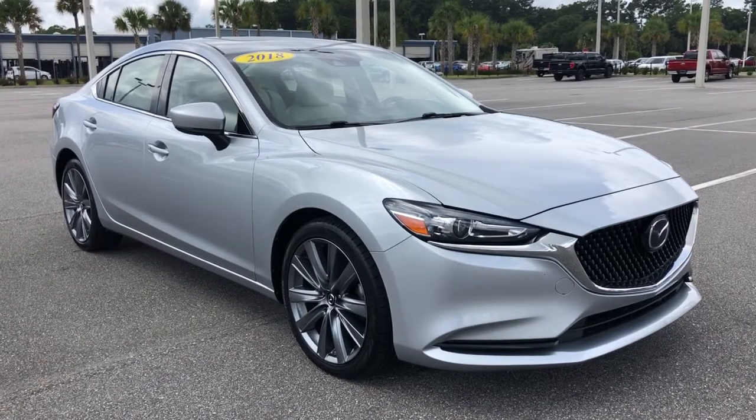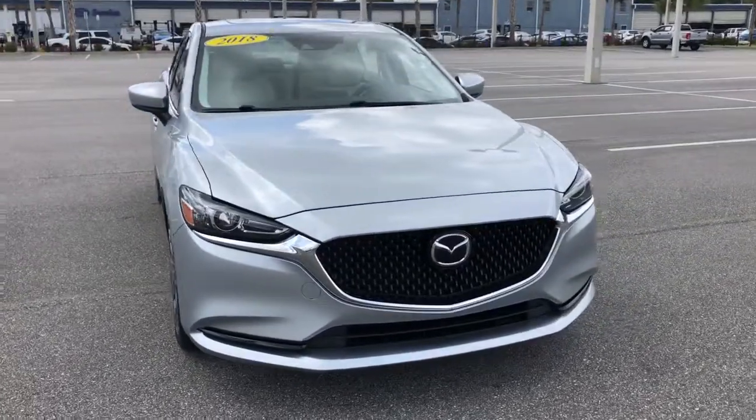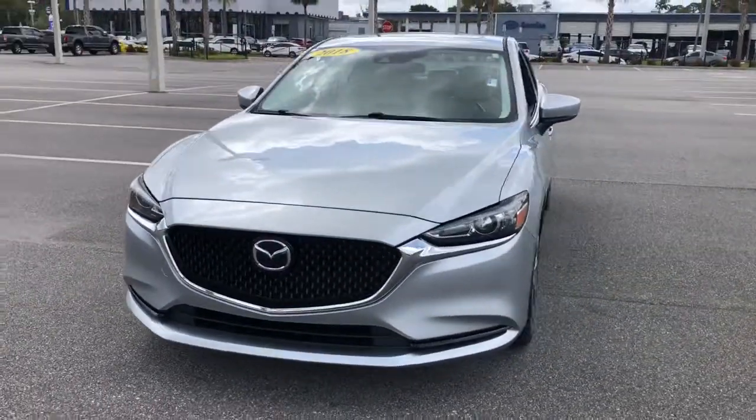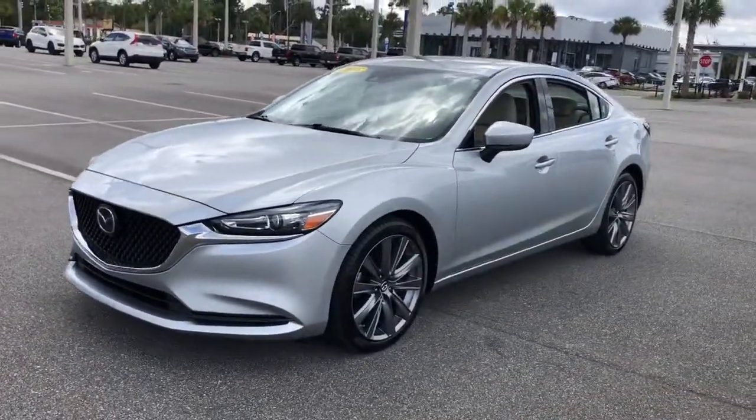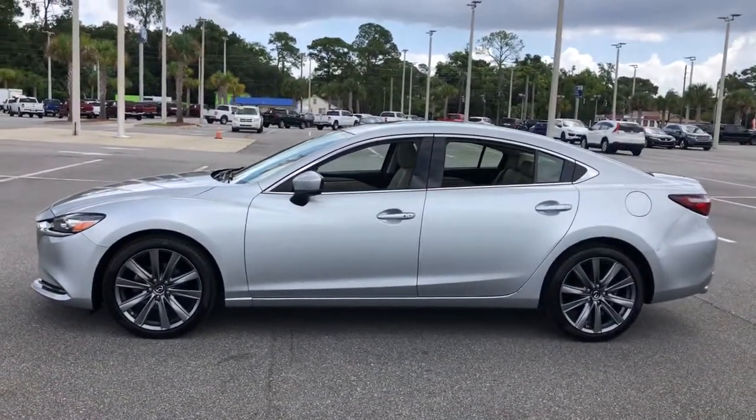Hop into the 2018 Mazda Mazda 6. This vehicle is an outstanding buy with fewer than 80,000 miles on the odometer. Indulge your senses in the refreshing interior and responsive handling of this sleek 6 sedan.